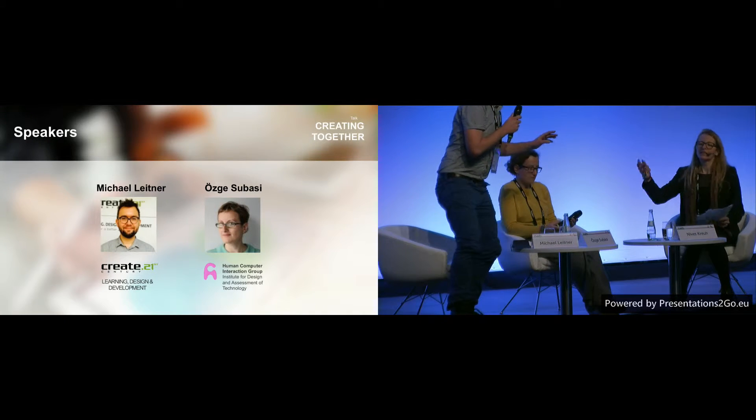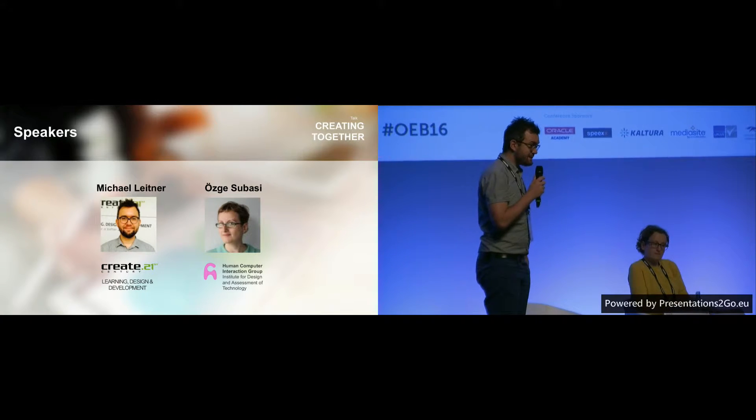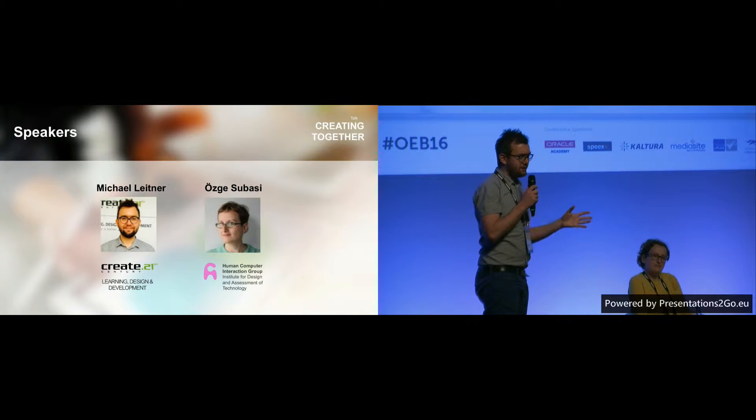Hello everybody. Thanks for joining us for this session. My name is Michael Leitner, as you see up there. I'm working for Create 21st Century.